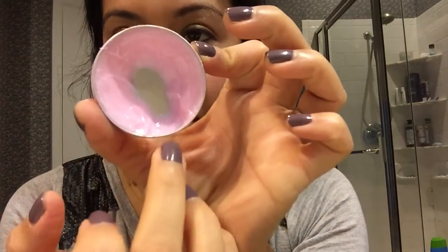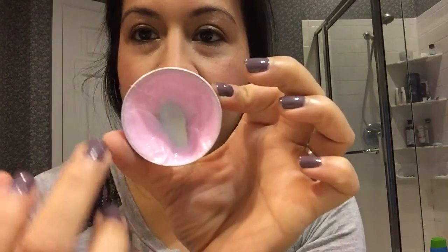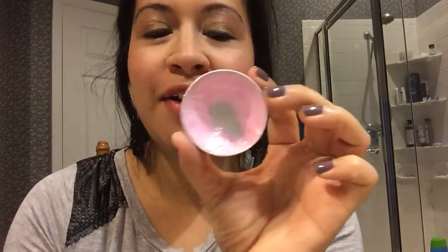The third item is this Nivea Lip Butter in Raspberry Rose Kiss, and this is where I am now. I have started to work on this part down here, so I'm hoping to move along. This will probably not be done by the end of the year; it'll probably roll on until next year.